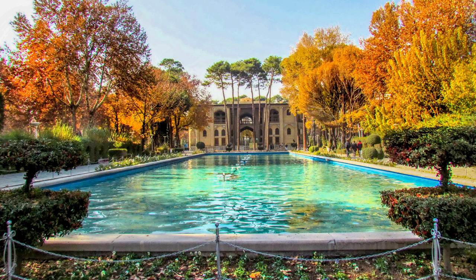Hasht Behesht mansion, which was once called the most spectacular palace in the world, was built in 1669 during the time of Shah Suleyman Safavid and has 5,000 square meters of floor area.